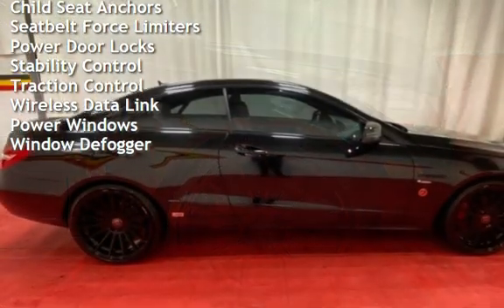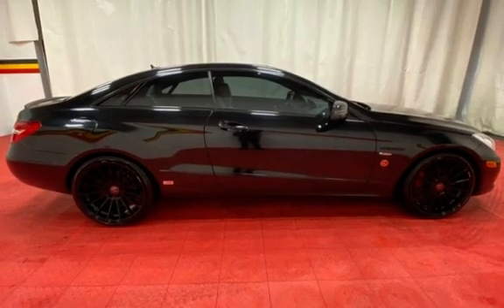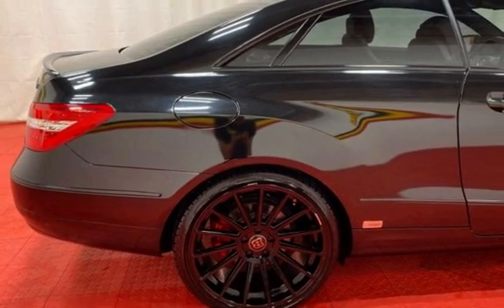Additional features include: external temperature display, moonroof, child seat anchors, seat belt force limiters, power door locks, stability control, traction control, wireless data link, power windows, and window defogger.